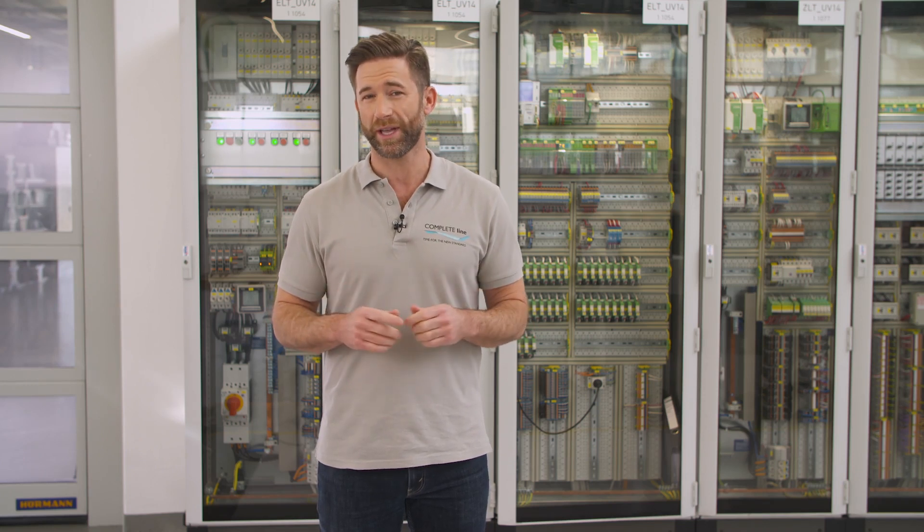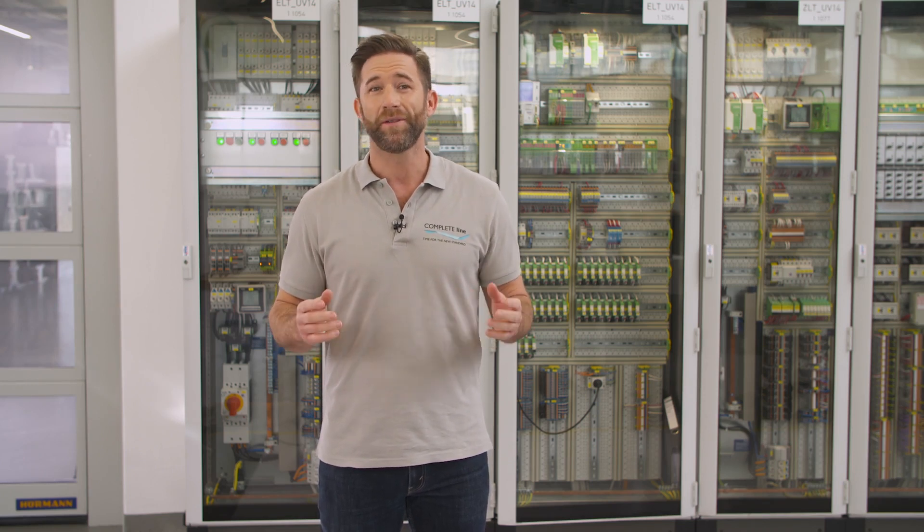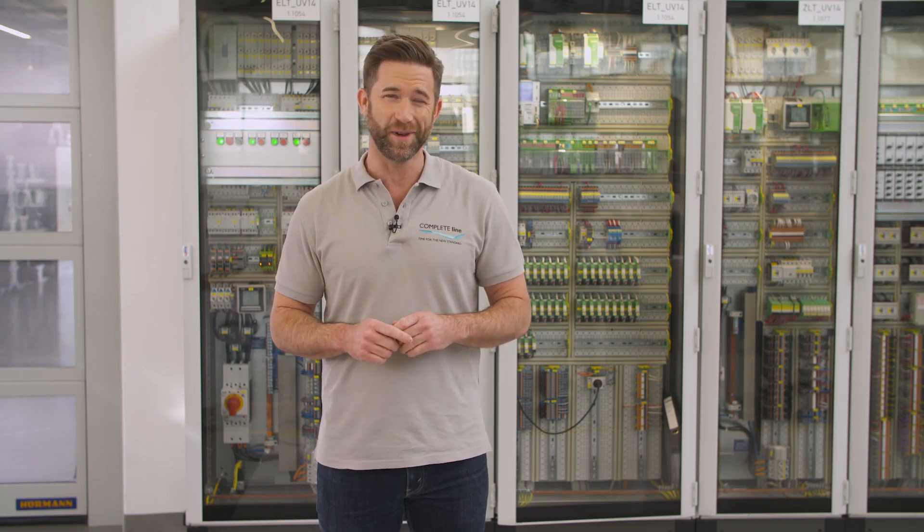A reliable power supply is a key function for the interruption-free operation of plants. It avoids system failures and cost-intensive downtimes. A continuous energy monitoring is mandatory to be aware of the state of your plant. Ampro simplifies this task with highest usability and numerous communication options. Discover the fastest way for your energy measurement.